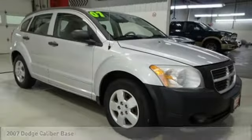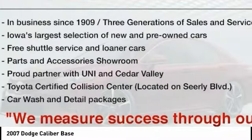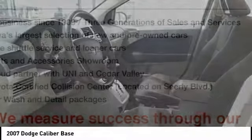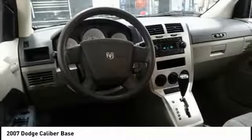Make a great choice today with the 2007 Caliber. The Dodge Caliber is unique inside and out. Its sassy, smart exterior styling combines with numerous clever interior features, such as a flip-out iPod holder and a chilled glove box compartment.